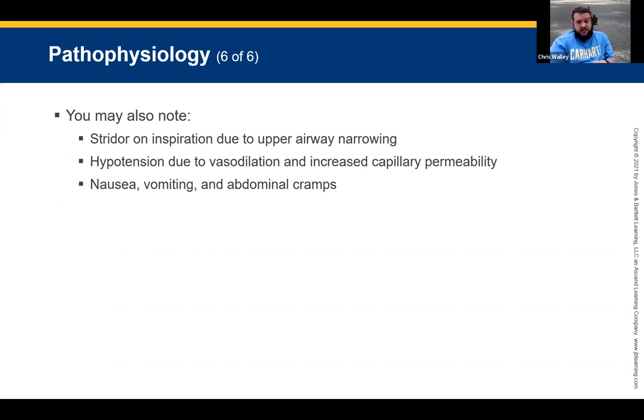Patients may experience nausea, vomiting, and abdominal cramps — that may be a sign that things are progressing. Not everybody is going to have every symptom we go through in these chapters. It's not set in stone that every patient is going to have the abdominal cramps — you may see it or you may not.